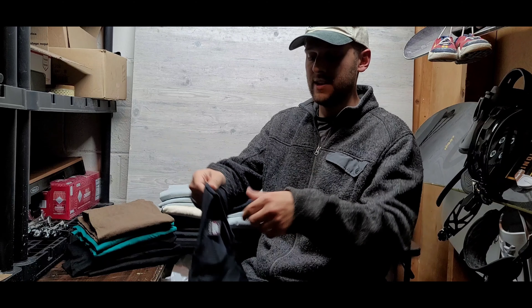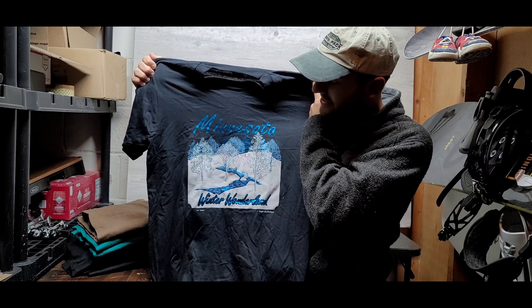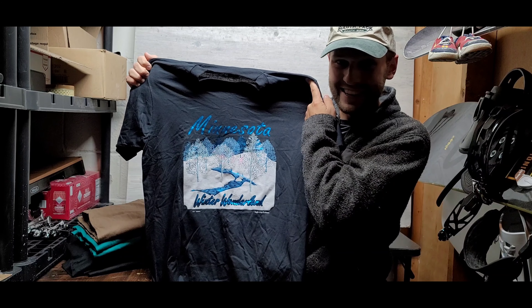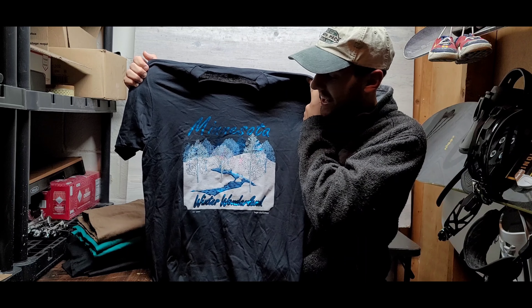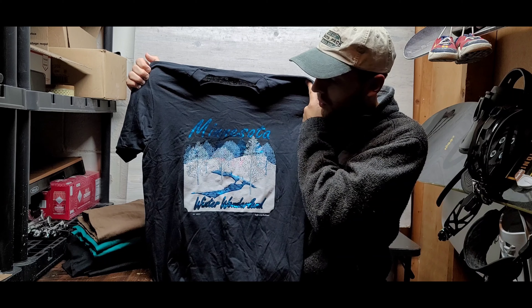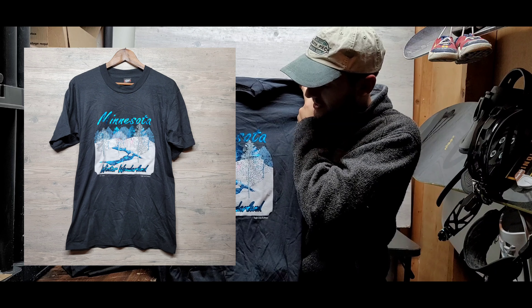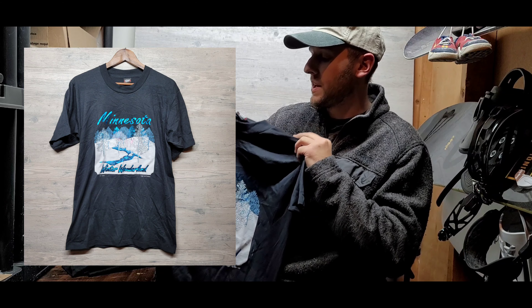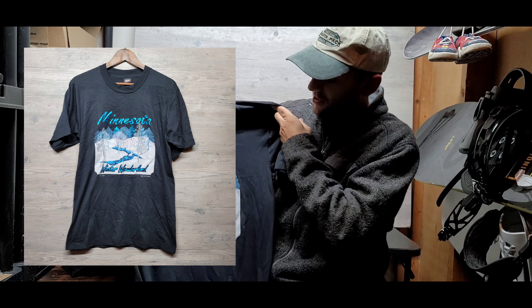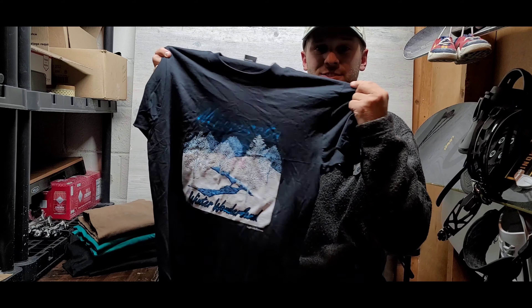This is another Minnesota graphic t-shirt — super cool. It's got the winter wonderland screen print, this one is dated 1991, and it has nice blue Minnesota text on top. It's on the ScreenStars Best tag, single stitch. Just a rad t-shirt in general.